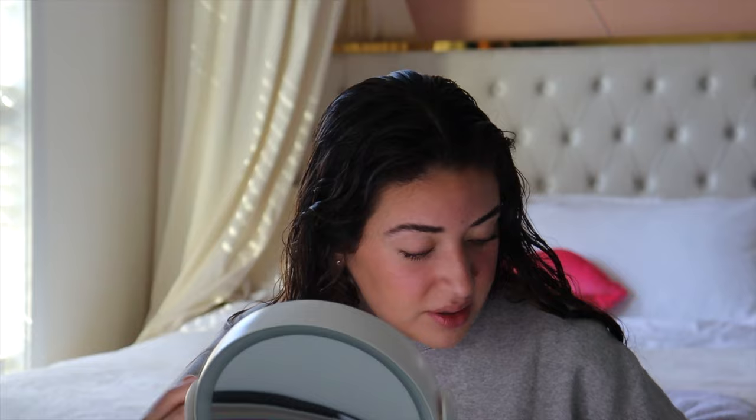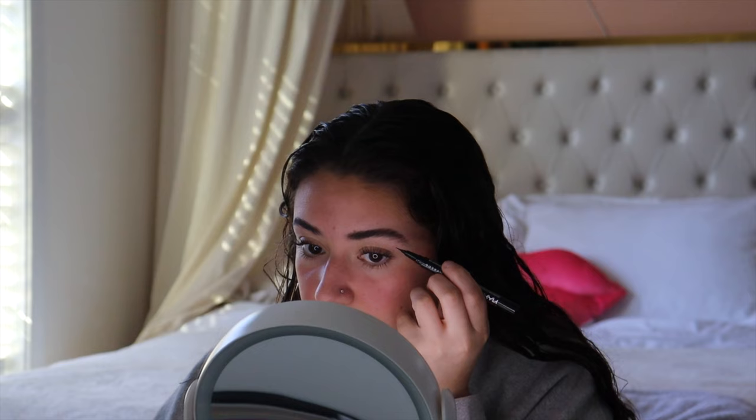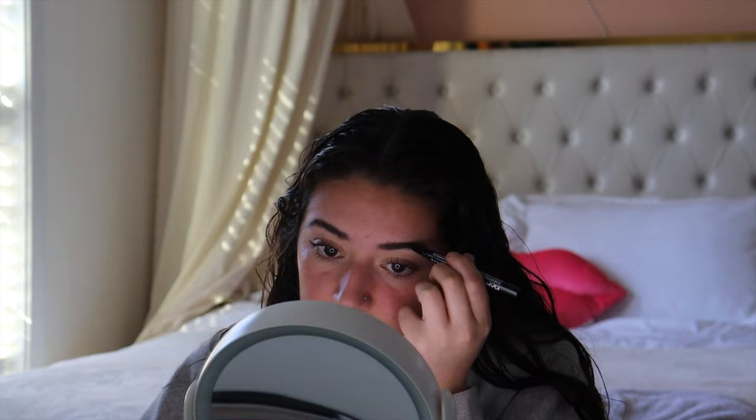I take a Q-tip and clean up any mess I made. Normally I don't get mascara on my lid so most of the time I'm fine. Then if I feel like my brows have sparse areas, I go in with this NYX brow tint pen — the Lift and Snatch one in the color Espresso. I just make little strokes to fill in the empty spots, being careful not to go too dark.